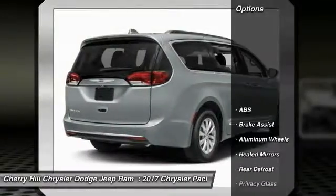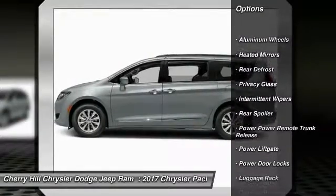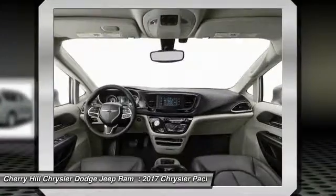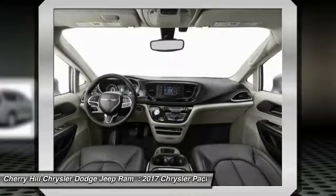Here are some of this vehicle's great options: stability control, keyless entry, power lift gate, traction control, steering wheel audio controls, anti-lock braking system, back-up camera, Bluetooth, cruise control, and aluminum wheels.